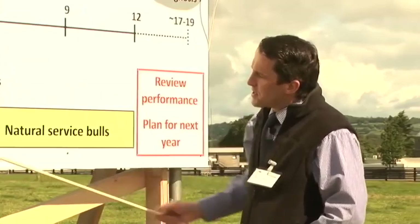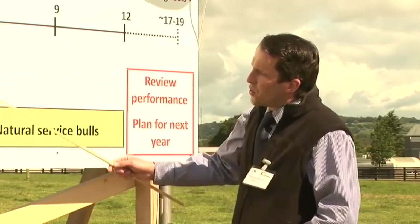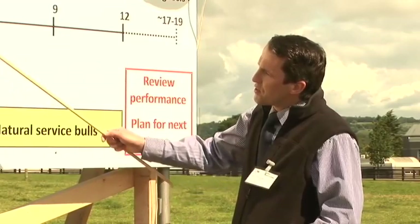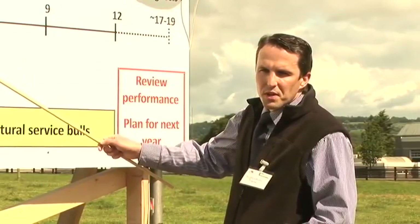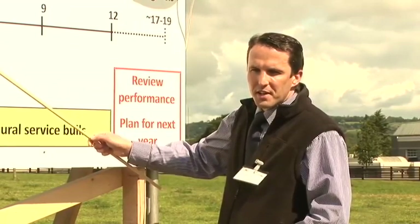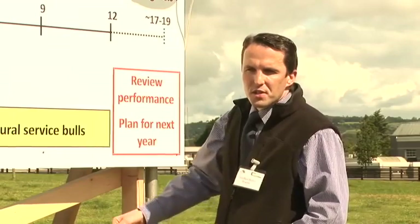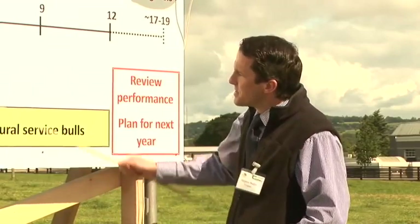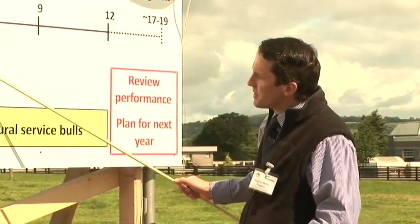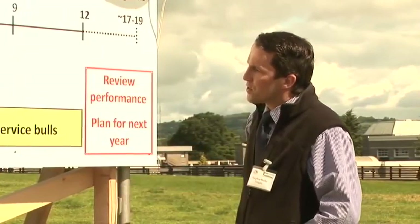The next six weeks is typically the period of AI use. There are critical performance targets here: at three weeks, you must have 90% of the cows submitted for AI, and you must be recording that information. If you're not hitting that target, consider treating some cows to meet it. The same applies at six weeks — if you're not meeting the target of all your cows bred by six weeks, treat those cows to get them bred.